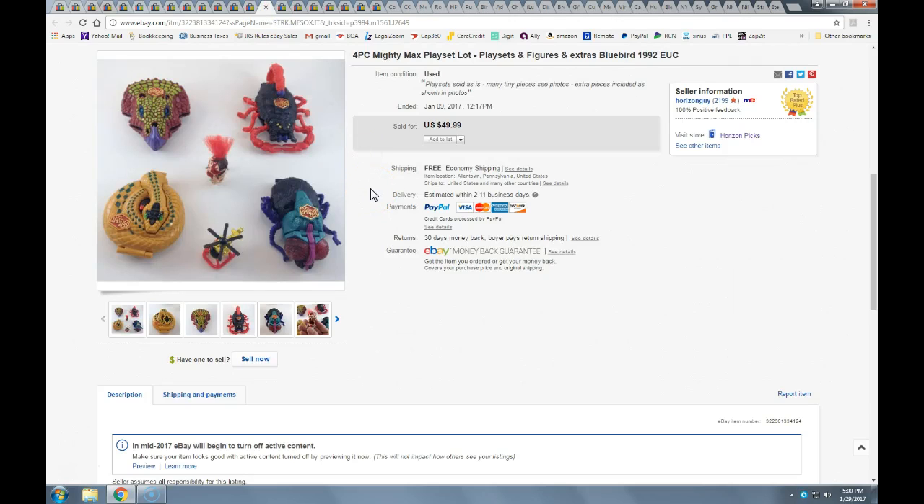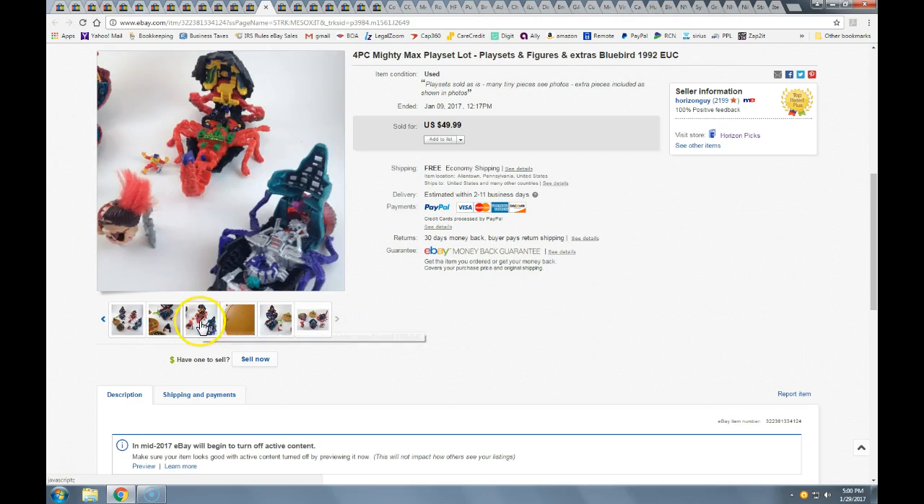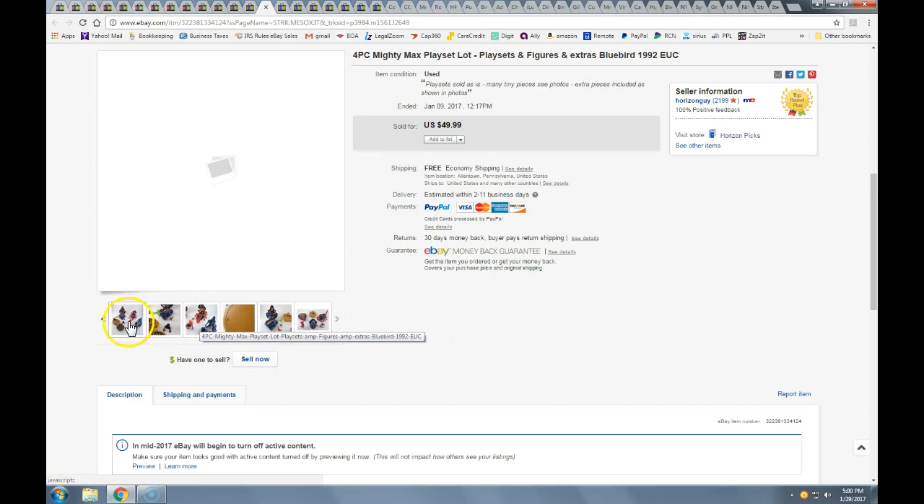In that large toy lot from my friend, one of the first things to sell was this Mighty Max set. These are tiny little handheld playsets — very collectible, and some can get pretty expensive. These are marked '92 by Bluebird. The Mighty Max sold for the full price of $50 with free shipping, going in a padded flat rate priority mailer.